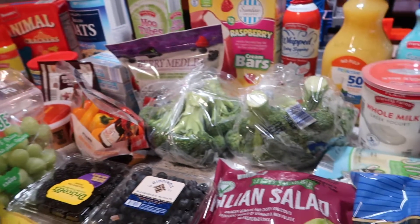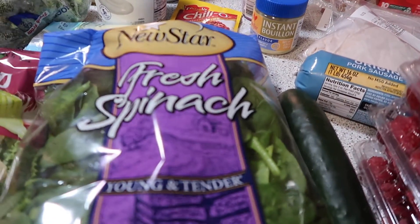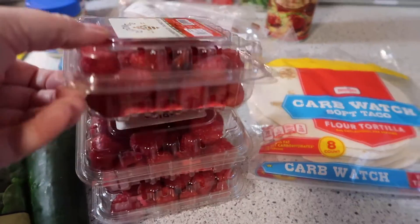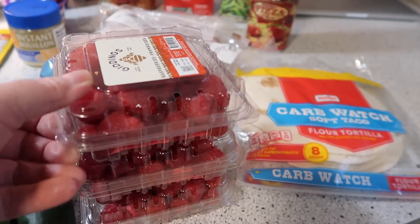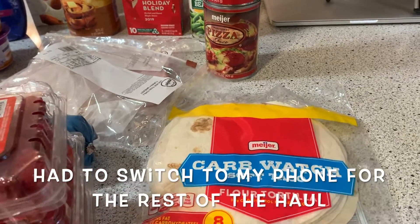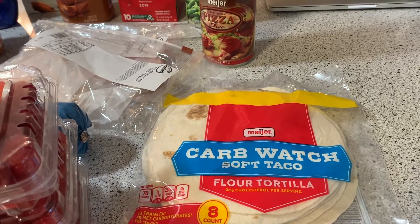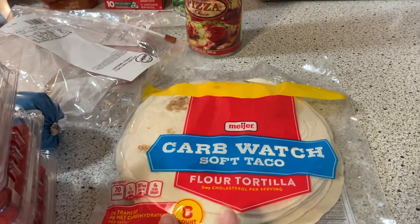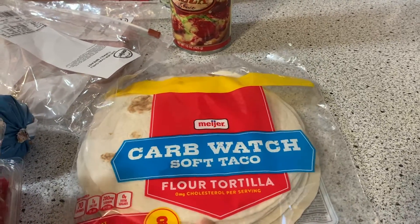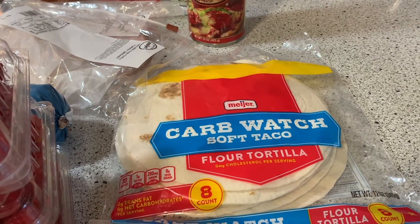Now I'm going to move on over to what I picked up from Meijer. I had a return there today, so that's what took me in. I got a bag of spinach — Aldi had no spinach in the store. Raspberries at Meijer were three for five this week. I got a cucumber. I thought these low-carb tortillas looked really good; I usually buy the La Banderita Carb Smart, which are 50 calories, but these are 70 calories and a little bit cheaper, so I thought I'd give those a try.